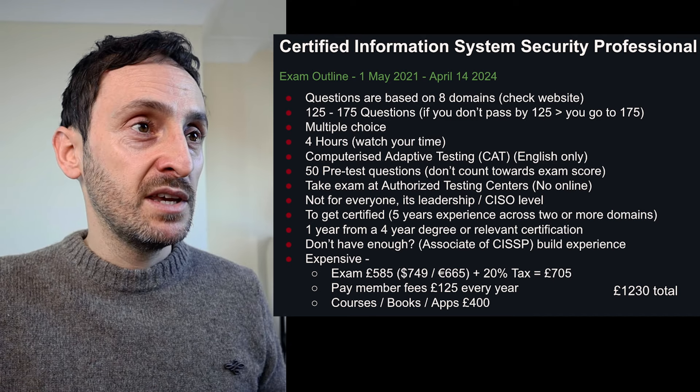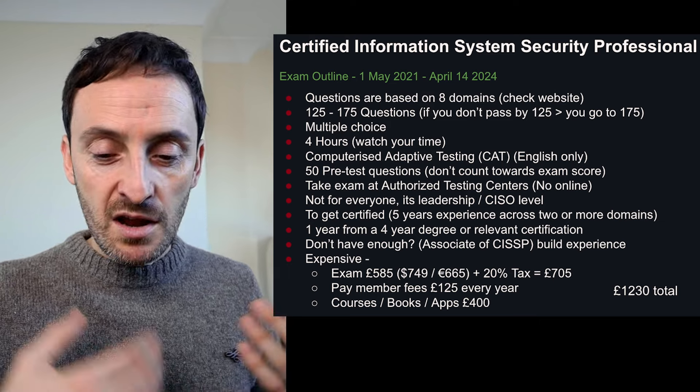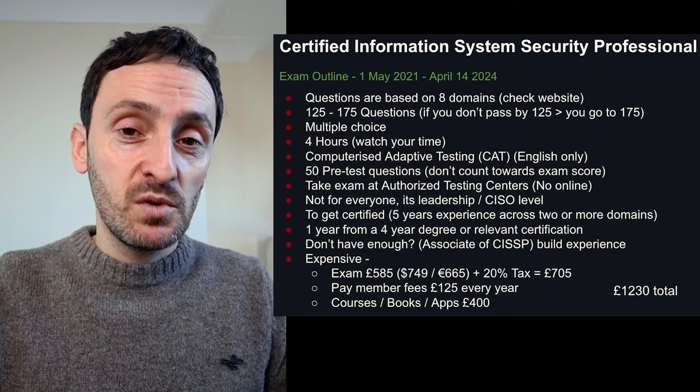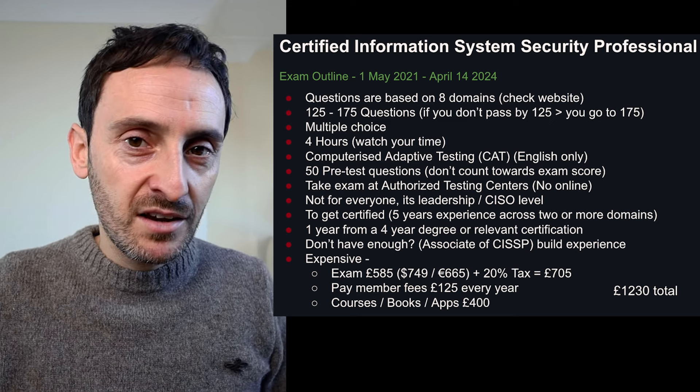The exam questions are based on the eight domains. The current exam has between 125 and 175 questions. If you don't pass the exam by 125, it will continue on to 175, giving you that extra 50 questions. It's multiple choice and four hours long. The exam uses computerized adaptive testing, known as CAT, in the English exam only. In the first half of your exam it asks questions from across all domains, finds your gaps, and then keeps pushing you on those areas — which is one of the reasons for the 20% pass rate. So you cannot afford to skip any domain or any bits of your studying at all.